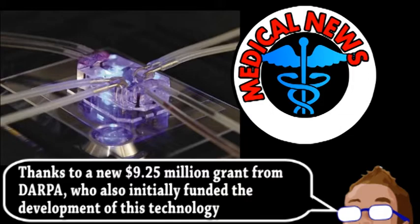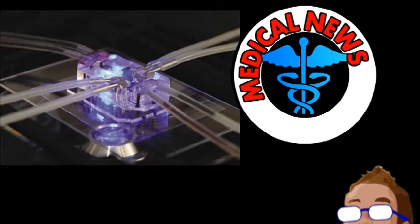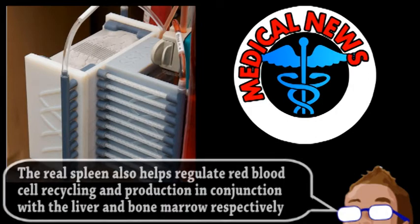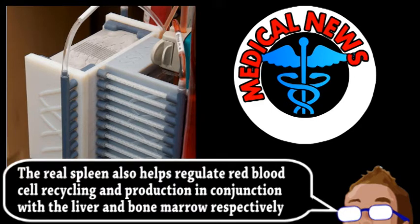Unlike their organ-on-a-chip technology, it doesn't contain human or any other kind of cell, and the replication of the organ's function is actually being developed for direct medical use. The spleen is probably a pretty underrated organ, maybe owing to the fact that it can be removed without a person dying, but it does have a number of immune system-related functions that have inspired its artificial counterpart.